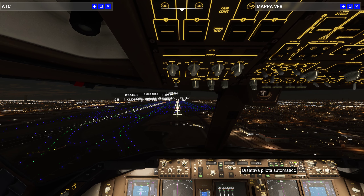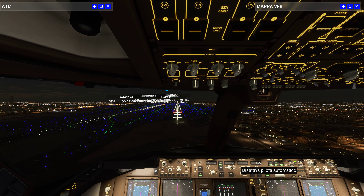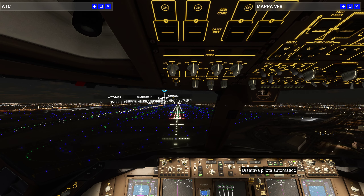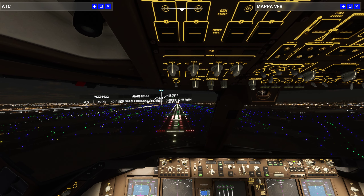Sky Dubai 212, cleared to land runway 12 Right, altimeter 1069, cleared to land runway 12 Right, Sky Dubai 212. Back to 100.